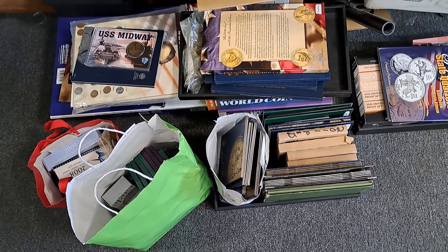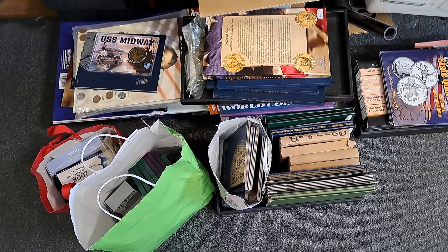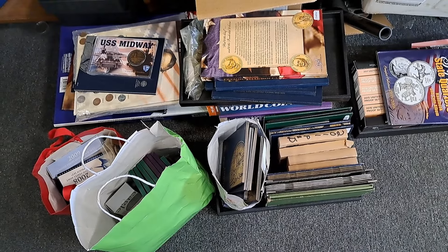We just bought another collection. Stay tuned to see what's inside.